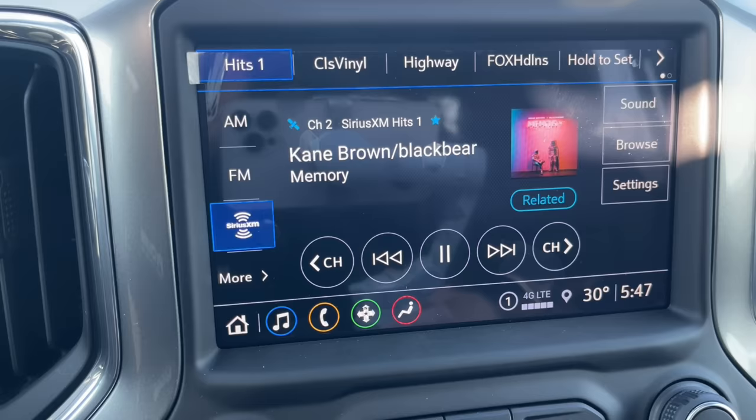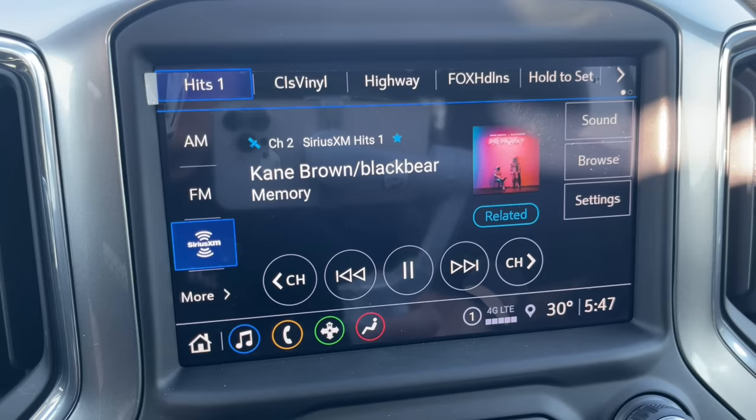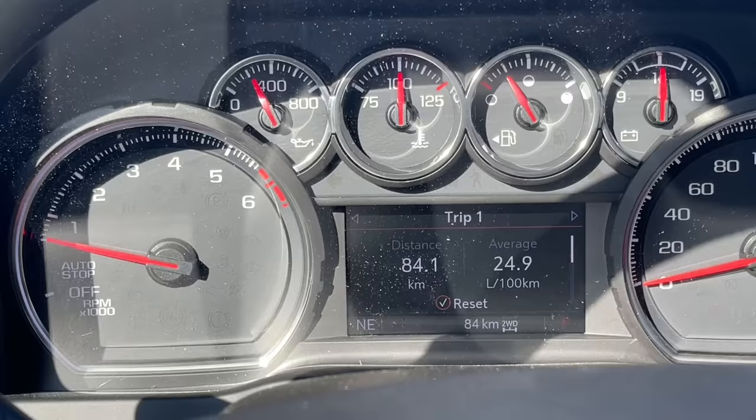Let's talk about the radio. I cannot believe the amount of people who have not been told that you can actually pause, fast forward, and rewind live radio. So if you got in the vehicle, went into the corner store, left the vehicle running, and came back out, you can rewind back to that favorite song. Press these buttons to fast forward and rewind — the other ones are the channel buttons. I love that feature.